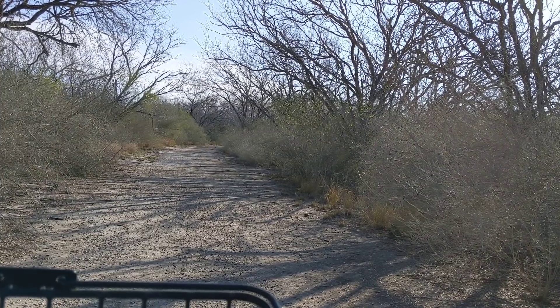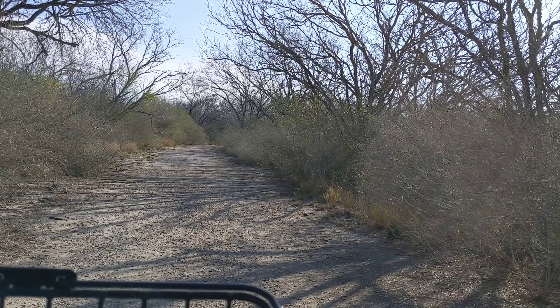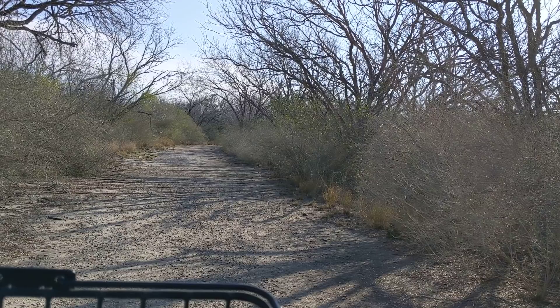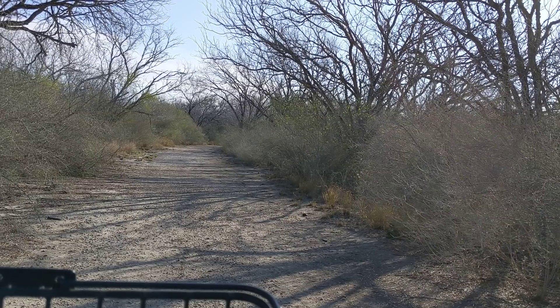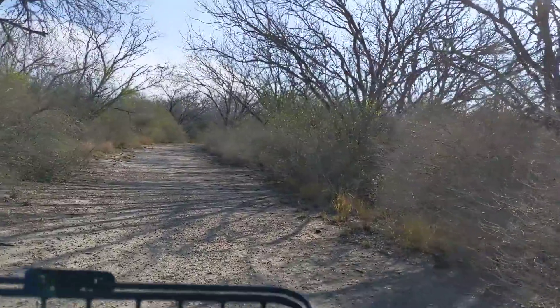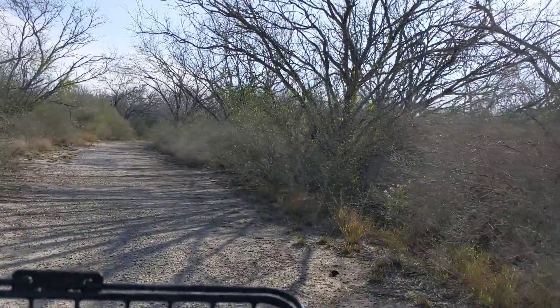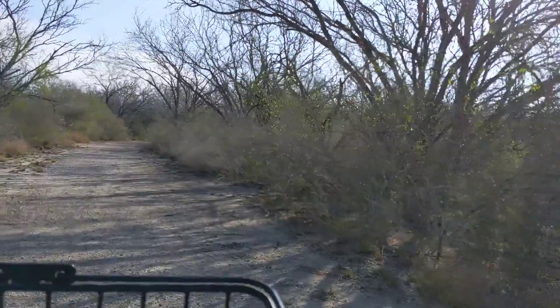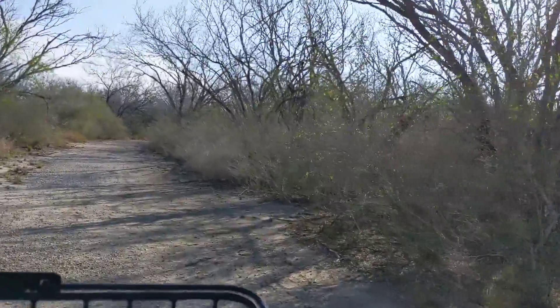Good morning ladies and gentlemen. This is Rusty78609. I'm out for a ride on my trike and this is a trail at Choke Canyon — I think it's called Hawk Trail or something. I've got the camera mounted on a handlebar mount. We'll see how that works, just trying it out.